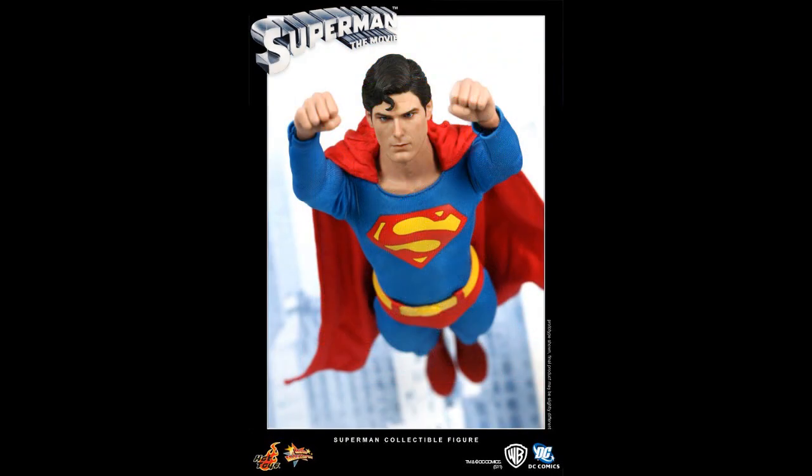We hope you've enjoyed this countdown. If we missed any out, be sure to tell us in the comments section. If you would like to view our Superman figure collecting video as well as a metric ton of other fascinating and informative guides, come along to actionfigureresource.com.